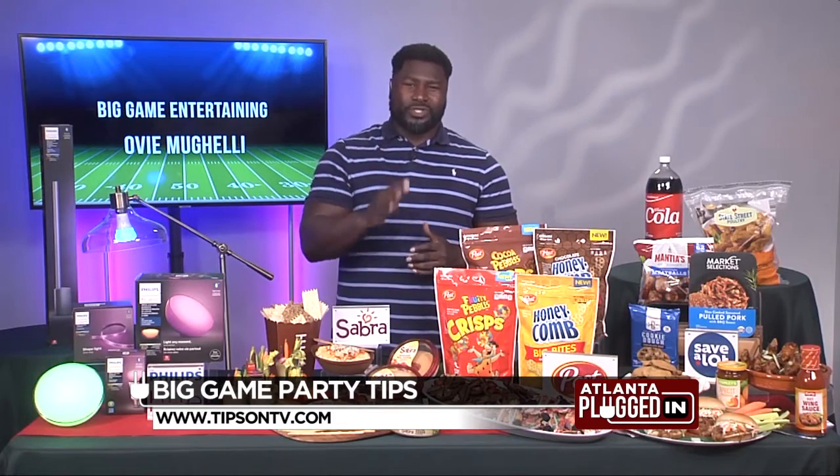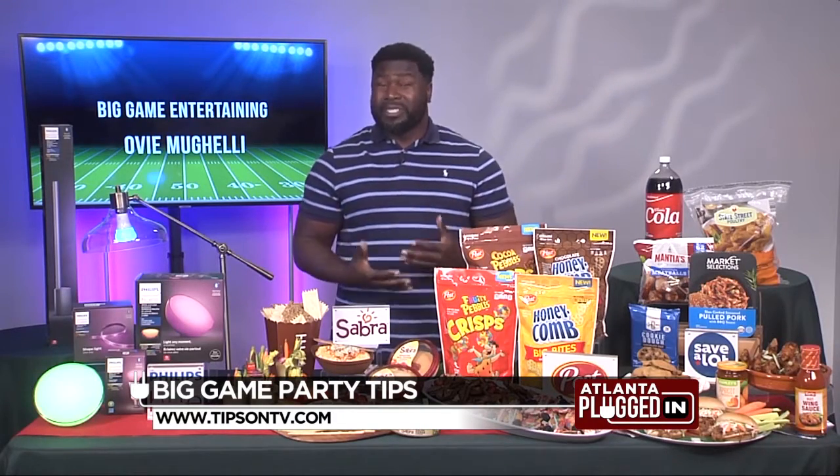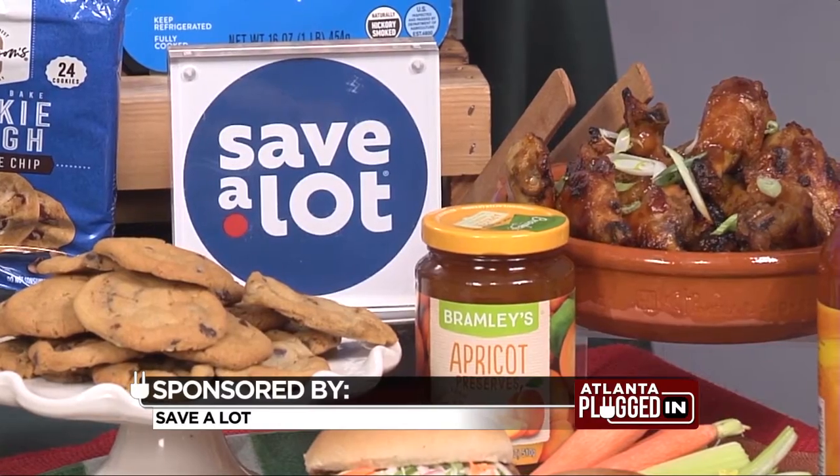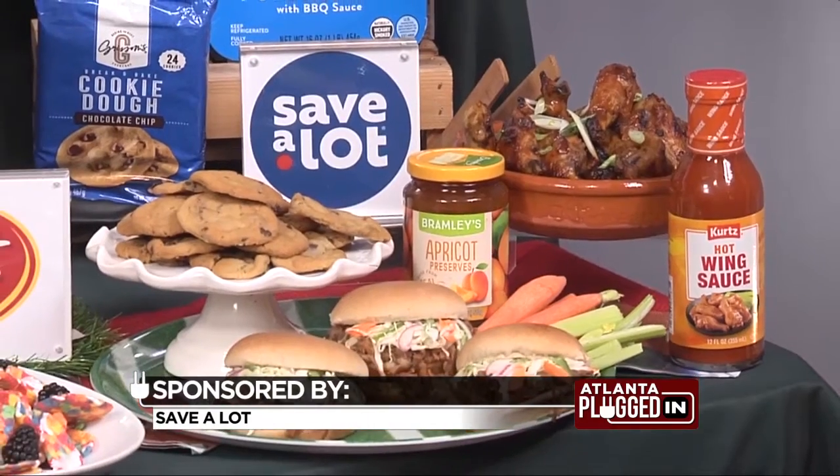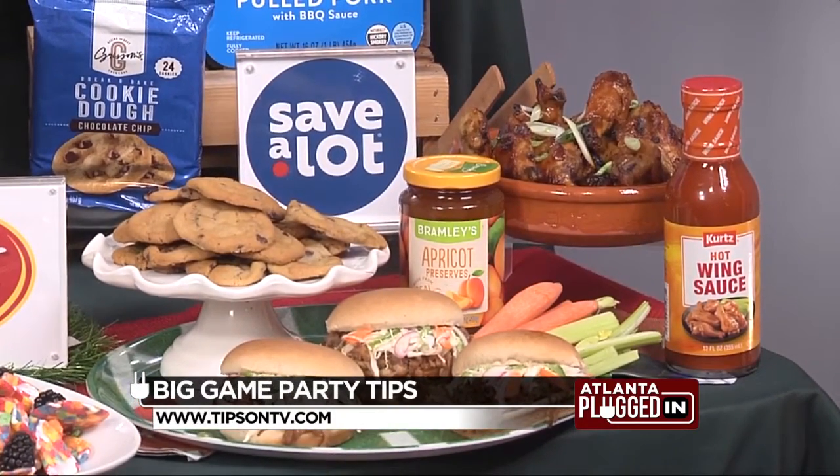It's not about what you shop or what you get when you shop — it's about where you go to shop. Save-A-Lot is one of the best places to go. It's the greatest place to shop for grocery essentials because they offer quality ingredients and value to their customers every single day.